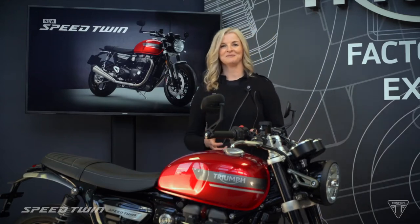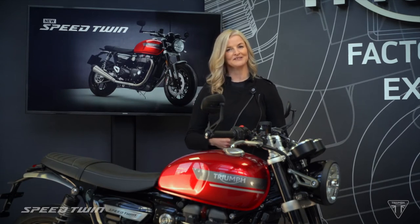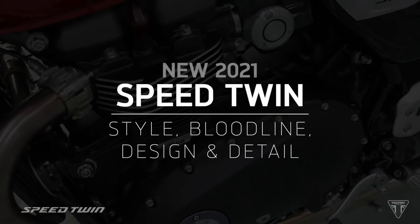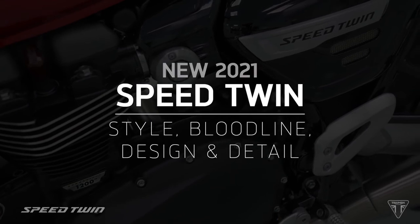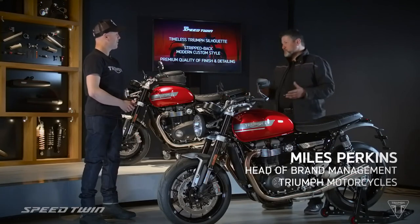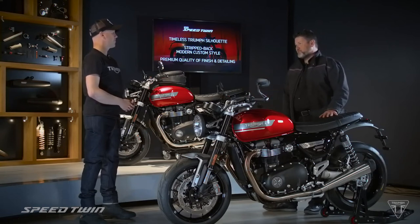So now let's go back to Michael, who earlier today met up with Miles Perkins, Triumph's Head of Brand Management, to hear about the updates to the Speed Twin's design and the accessories you can get with it. Hi Miles, thanks for joining us to talk about the design of the new Speed Twin, which to me is a great looking bike. Hi Michael. Yes, for me this combines that classic Triumph silhouette with a much more stripped-back modern custom style, plus the Bonneville family's premium quality of finish and detailing.